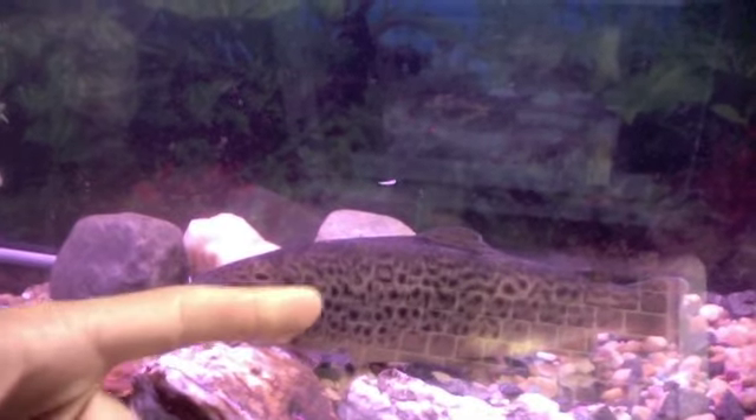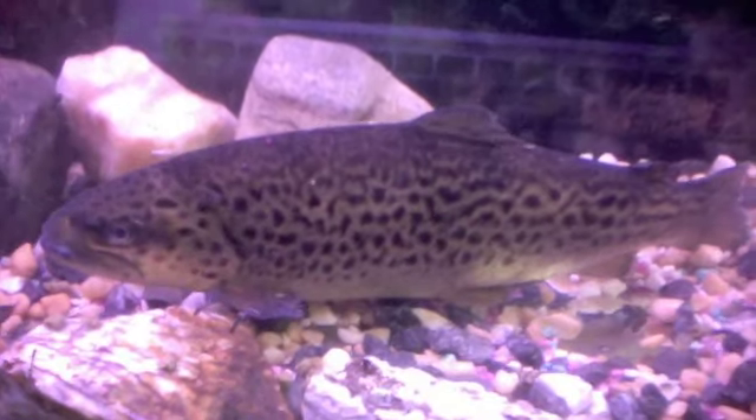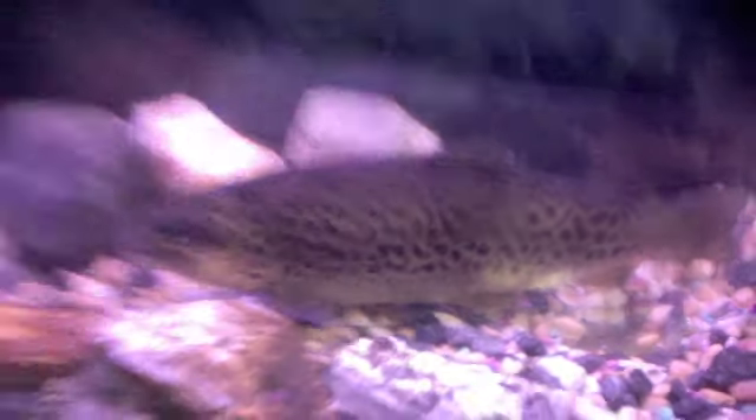It more or less looks like a brook trout up on the top because the stripes are more continuous. I'm just keeping him alive right now in the tank — this is about a 25-gallon tank.